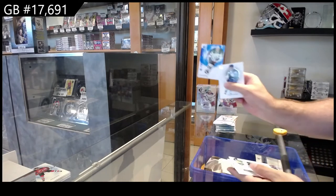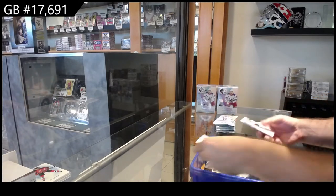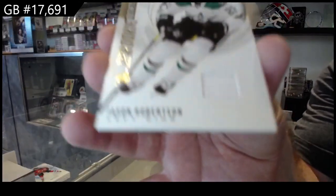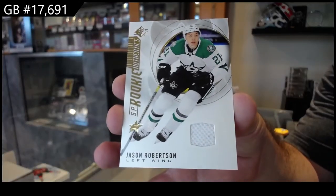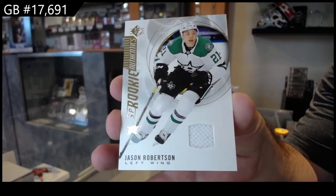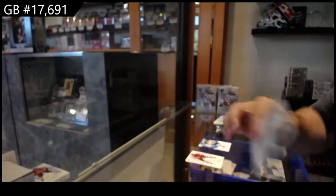Della Andrea rookie for Dallas, and a rookie jersey of Jason Robertson for Dallas.